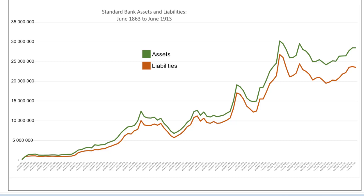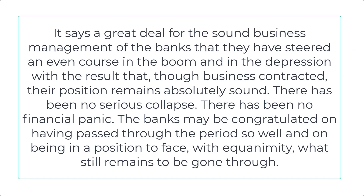The Cape Times provides a suitable conclusion. In an article of 5 February 1904, it stated: 'It says a great deal for the sound business management of the banks that they have steered an even course in the boom and in the depression, with the result that, though business contracted, their position remains absolutely sound. There has been no serious collapse, there has been no financial panic. The banks may be congratulated on having passed through the period so well, and on being in a position to face, with equanimity, what still remains to be gone through.'